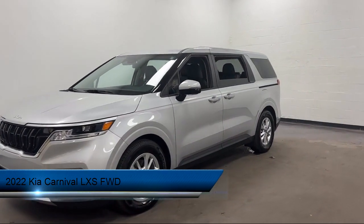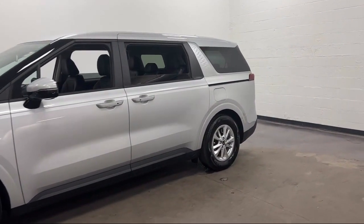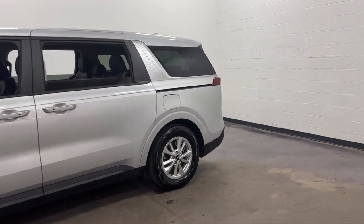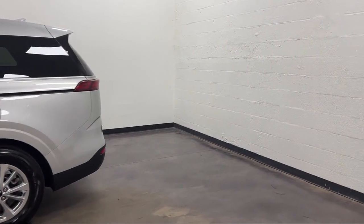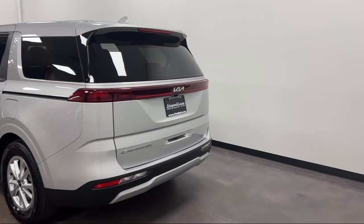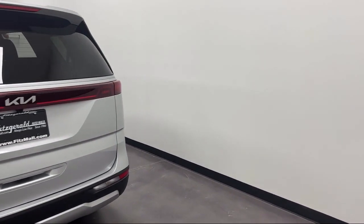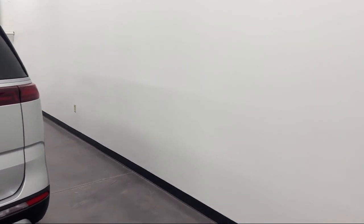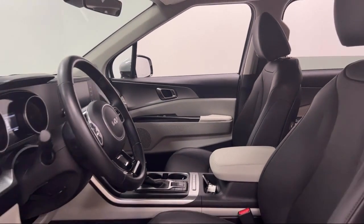It comes equipped with Driver Attention Alert System, Center Front Console with Armrest and Storage, Speed Sensitive Volume Control, Automatic Emergency Front Braking, Multi-function Steering Wheel Controls, Power Side Mirror Adjustments, Rear Parking Sensors, Driver Knee Airbags, Pre-Collision Warning System Visual Warning, Six-Speaker Audio System. And has less than 15,000 miles on the odometer.